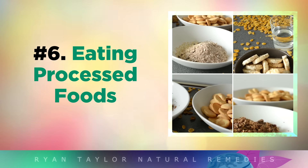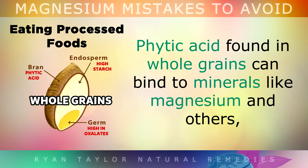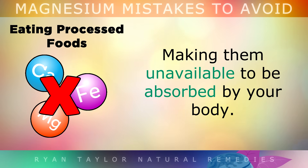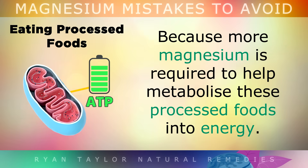Eating too many processed foods is also a big mistake. Phytic acid found in whole grains can actually bind to minerals like magnesium, iron, zinc and others, making them unavailable to be absorbed by your body. Unfortunately, refined grains, sugars and vegetable seed oils can all deplete your magnesium levels very quickly. Because they're refined, more magnesium is required to help metabolise these processed foods into energy.